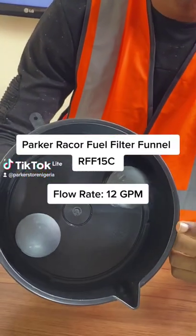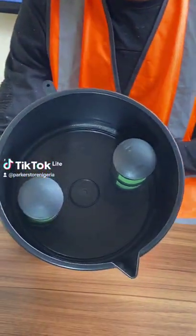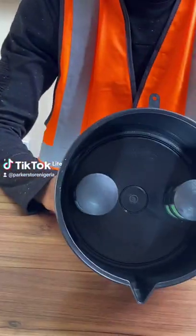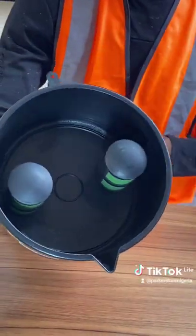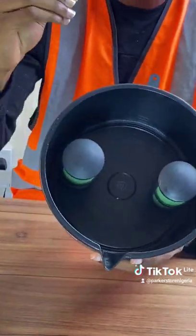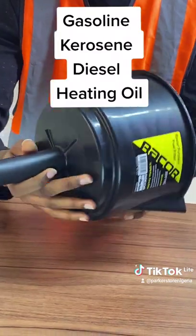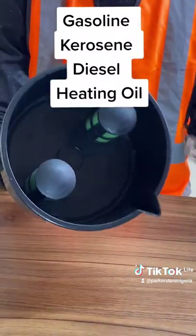It has a stainless steel filter element and also has a PTFE coated stainless steel filter element inside. It removes water and other hard particles up to 50 microns, and you can use it to filter kerosene, diesel, oil, and gasoline.